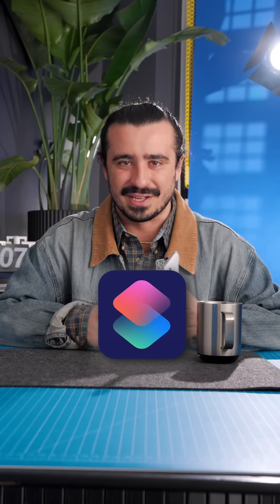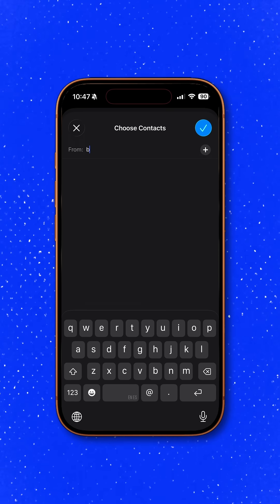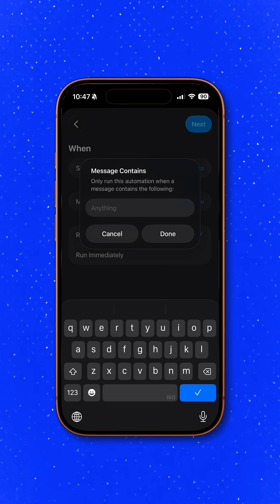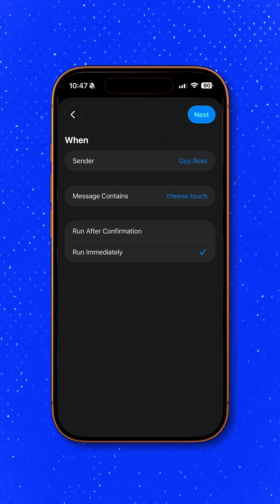Here's how to build it in Shortcuts. Go to the automation tab, tap automation at the bottom, and then tap the plus. Choose Message, then 'when I get a message.' Pick any senders who you trust to send you the code word. Set it to 'message contains' and then type your secret word — I'm using 'cheese touch.' Make sure it's set to run immediately so it works the first time.